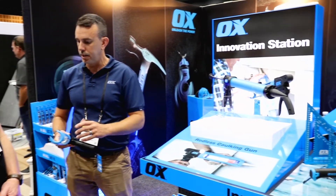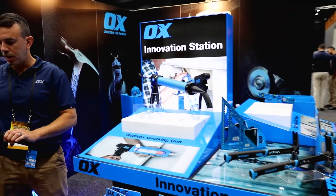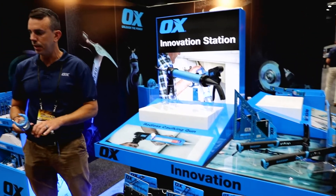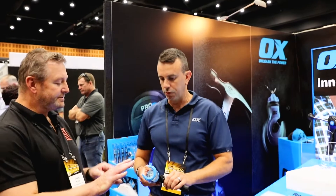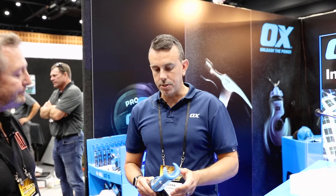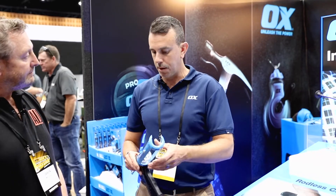Whether it be caulking or bathroom work, different guys out there using it all day — it's something they can rely on and really enjoy using, where in the past other guns just don't have that workability you might be looking for. This model suits from full trade right through to home hobbyists, covering from trade into a DIY person in the marketplace. And it's priced in that space as well — well priced to have all the features.